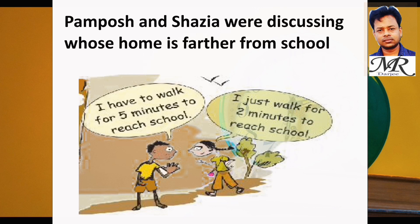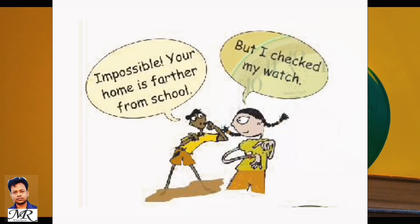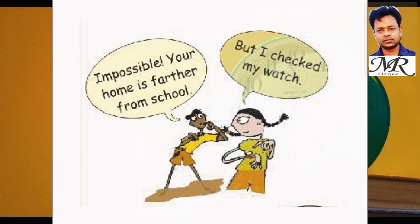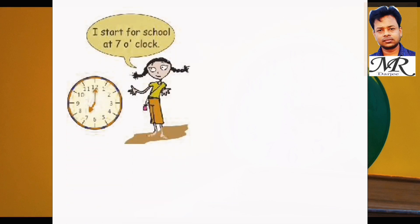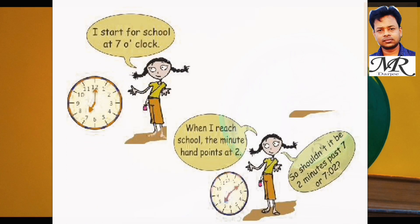Pampas and Shazia were discussing whose home is further from school. Pampas said: 'I have to walk for five minutes to reach school.' Shazia replied: 'I just walk for 2 minutes to reach school.' Pampas said: 'Impossible! Your home is further from school.' Shazia said: 'But I checked my watch. I start from school at 7 o'clock. When I reach school, the minute hand points at 2. So should it not be 2 minutes past 7, or 7:02?'